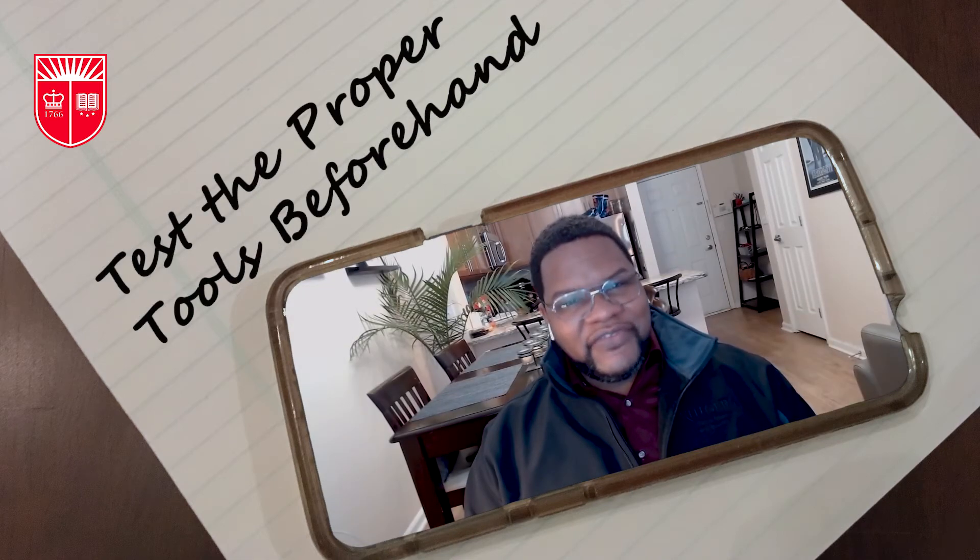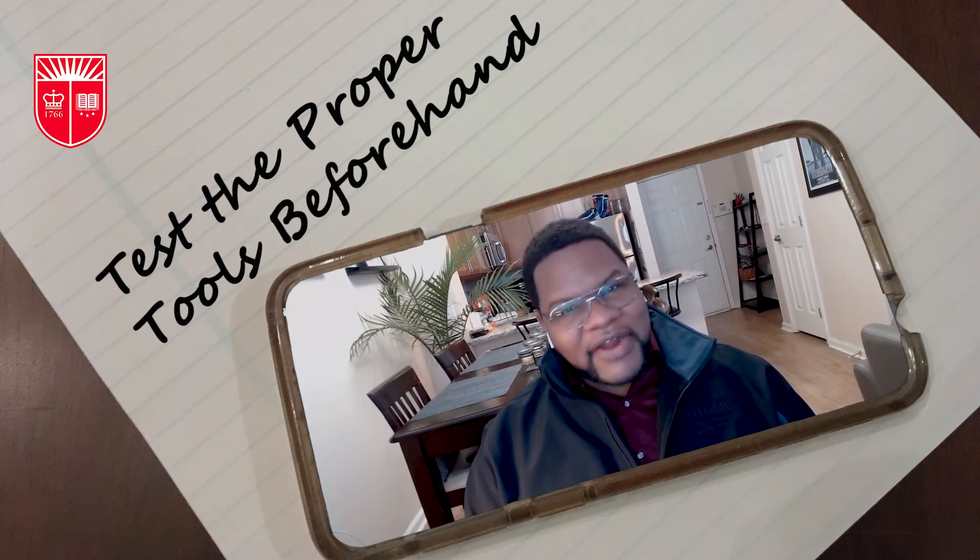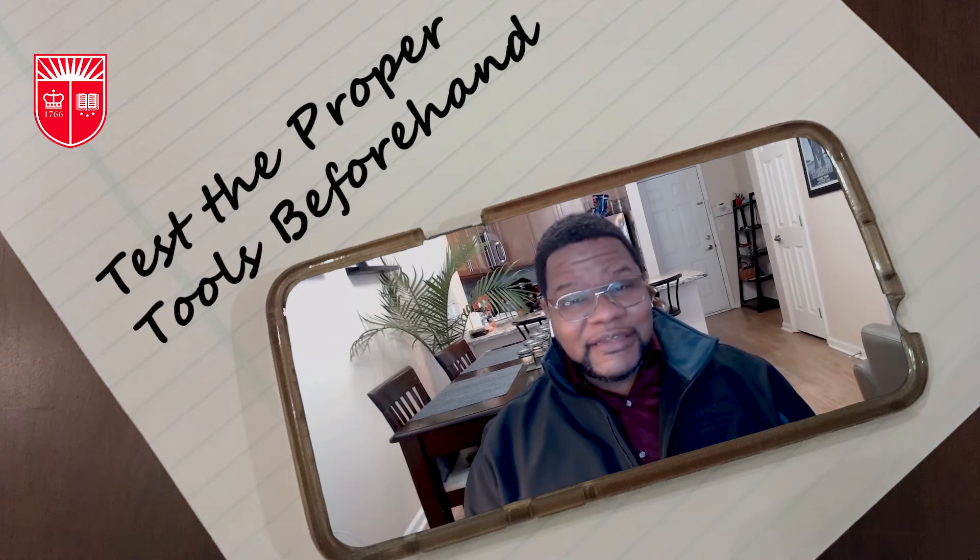There are three tips to feeling more confident about your upcoming virtual interview. Tip one: practice. Tip two: practice some more. And tip three: guess what — practice even more.